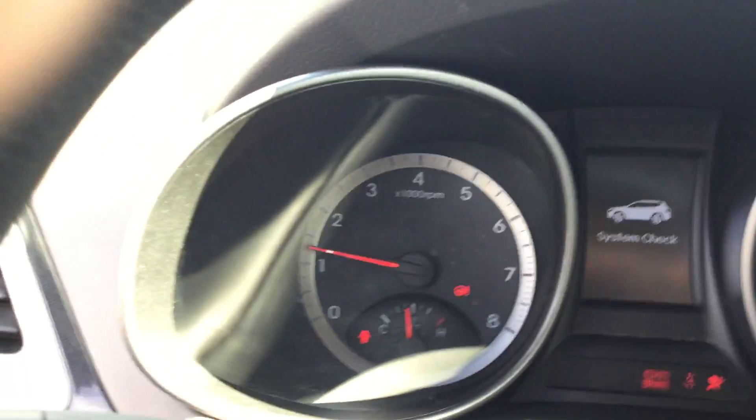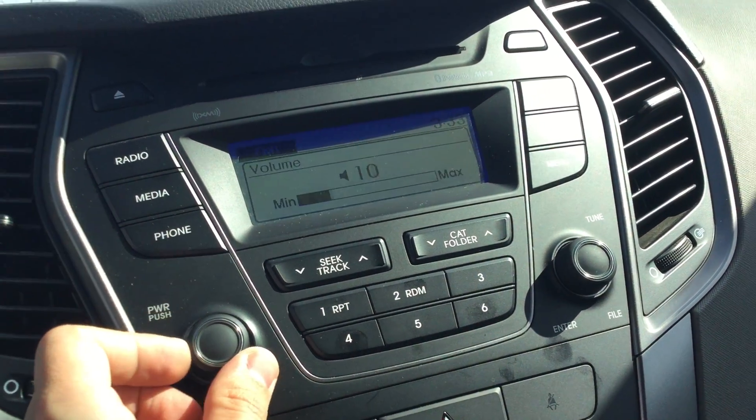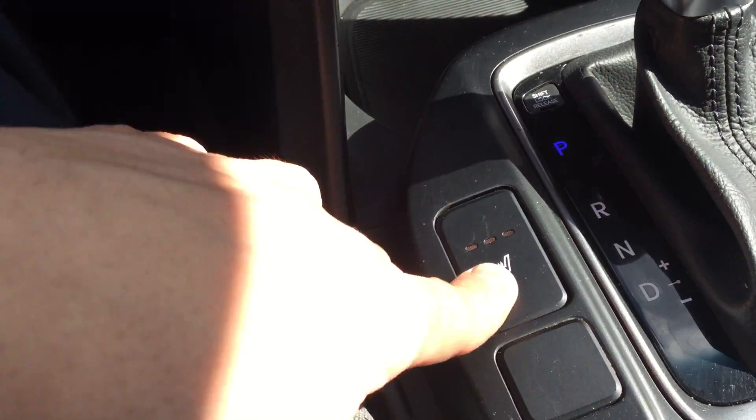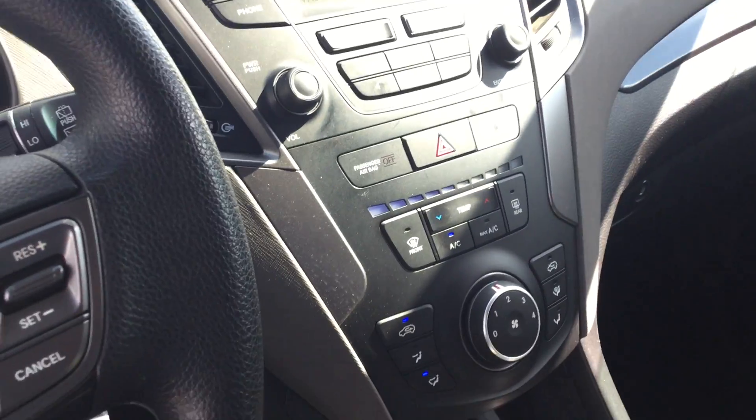Beautiful gauge cluster. You have your heated seats, automatic transmission. Very clean, beautiful, beautiful Santa Fe.